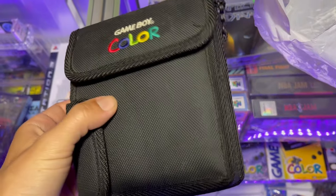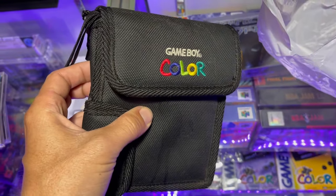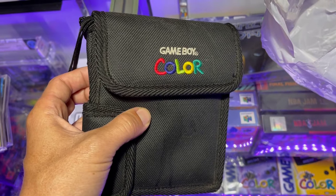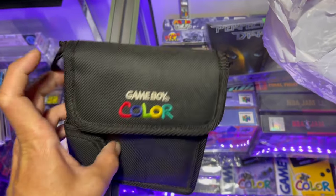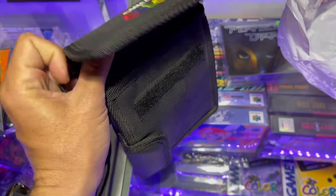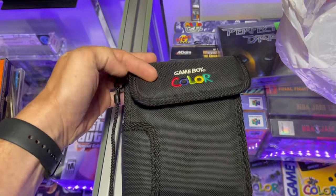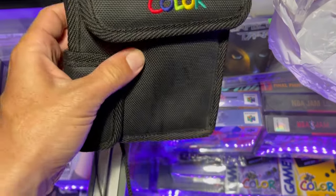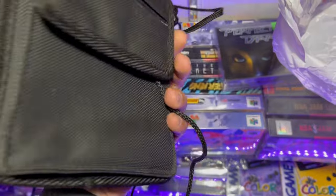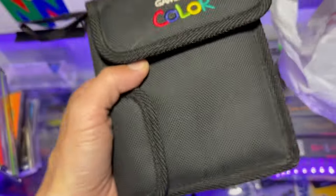Game Boy Color carrier — or whatever you call it. Got that for $4. Pretty neat, good condition. Looks like somebody spilled something on it, but this thing is easy to clean. Authentic!